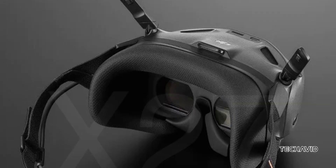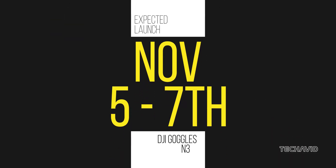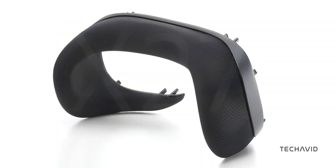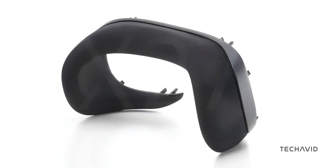DJI's been keeping us guessing on the release of the Goggles N3, initially expected on October 30th, now looking more likely around November 5th to 7th. But the wait might be worth it. Leaked images from Jasper Ellens show off a comfort-focused design with new foam padding and ergonomic features that make this headset ready for long flights.